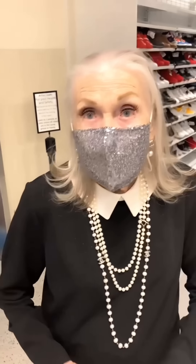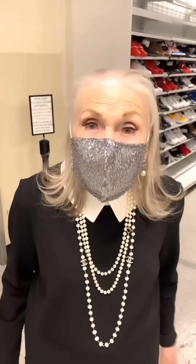She explains that buying a shirt or top isn't enough on its own — you have to pull the look together with accessories like scarves, jewelry, and earrings to make the whole thing complete. They continue looking around the store.